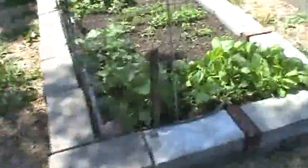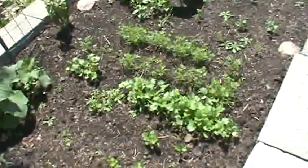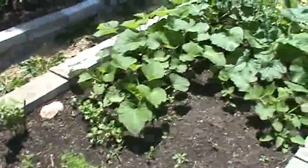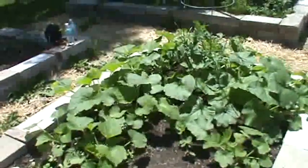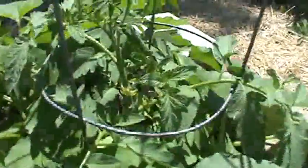My garden is just doing real well. Got the bok choy going on here. Parsley. My cucumbers are really taking off. Carrots are starting to come up — I'm loving that. Look how big it is, it's really growing. That tomato plant is really growing. Should have some tomatoes soon. Digging that.